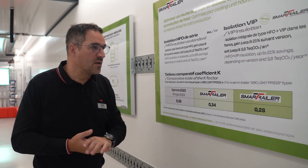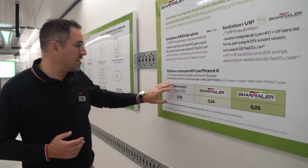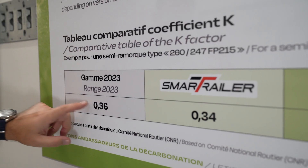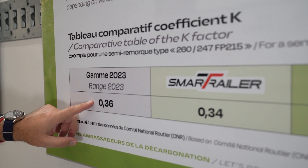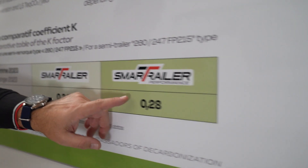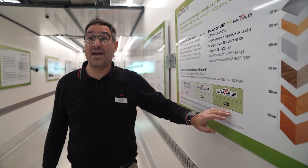If we take one of our semi-trailers with the 2003 range, which was a former range, we had a cofk of 0.36. The smart trailer value is 0.34, and with the performance version of the smart trailer, this will be 0.28.